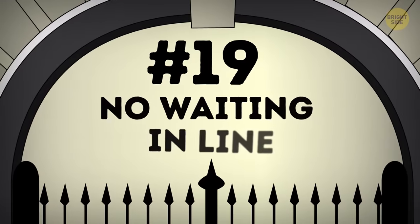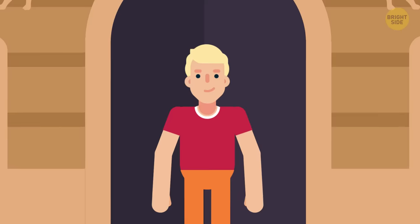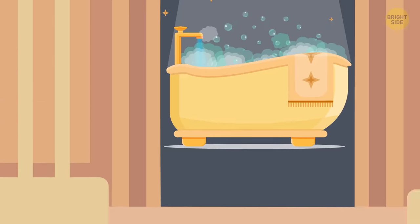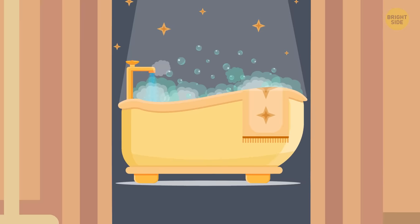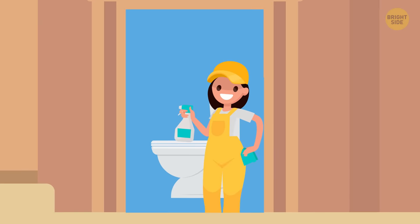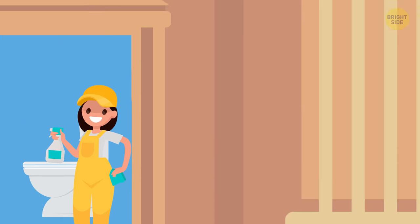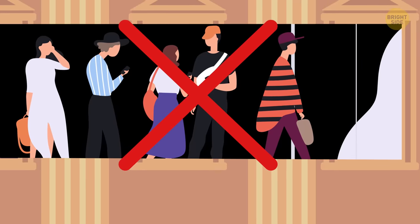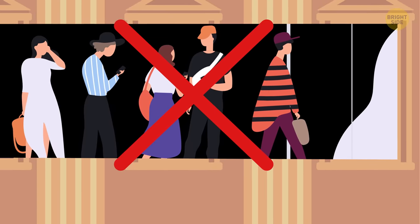Number 19: no waiting in line. Since Buckingham Palace has so many rooms, obviously there should be a lot of bathrooms, right? Yes, it has 78 bathrooms — way too many toilets to clean. On the bright side, if there's any kind of royal function, none of the guests have to wait in line, no matter how large the event is.